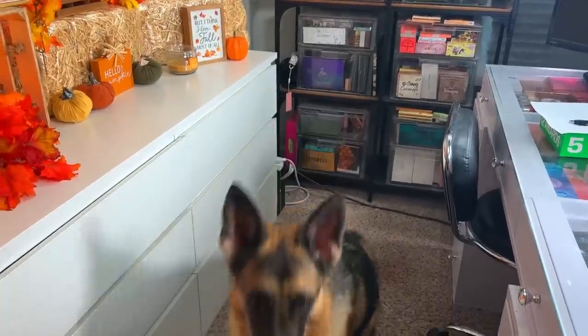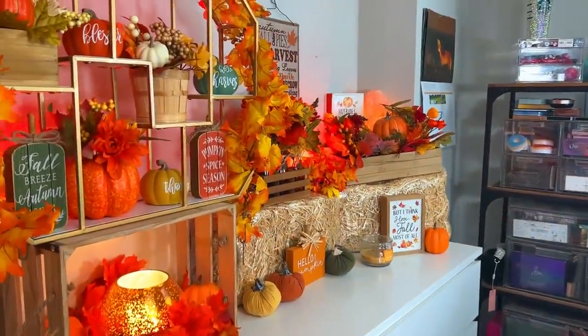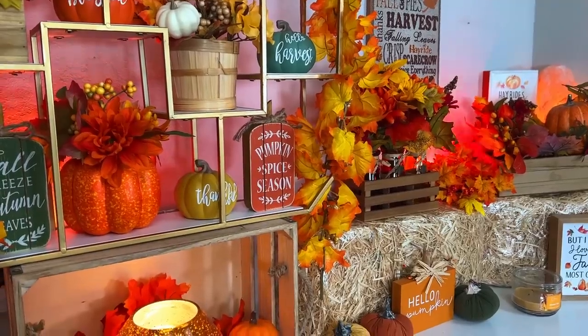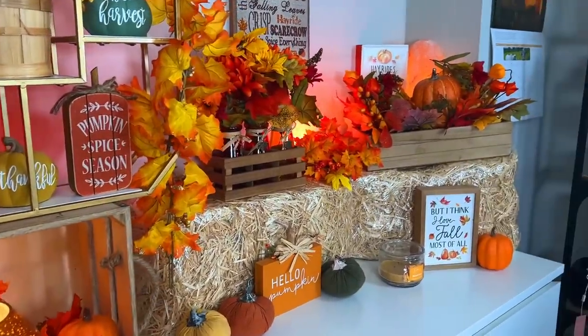Alright guys, guess what time it is! I officially changed my backdrop — if you want to see how I did that, head over to my Florida Life channel because I show everything there.